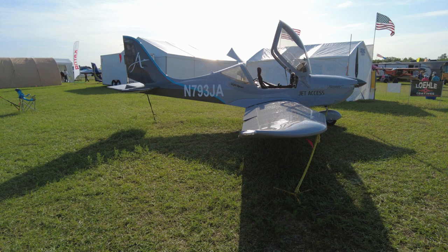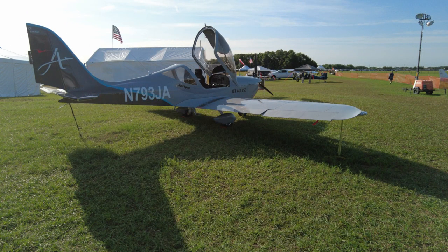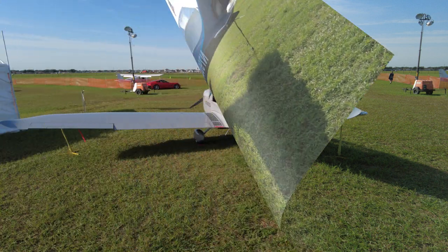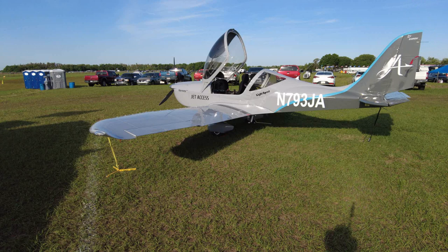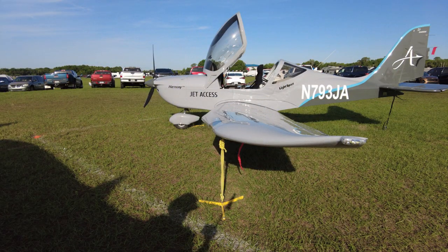Currently 12 Vectors are coming in. The long-term strategy is a standardized fleet with at least two aircraft at every location. Jet Access currently operates at seven airports and plans to be at nine airports by the end of Q3. John intends to purchase around 20 aircraft per year going forward, which he's working out with Vector.